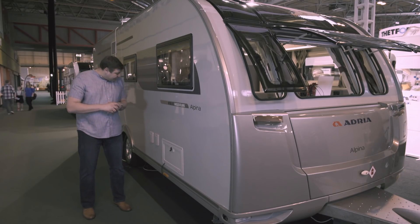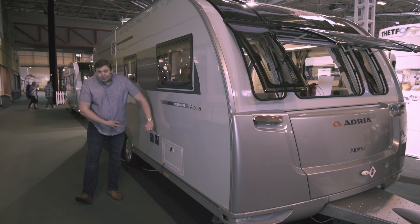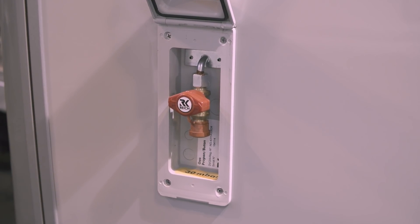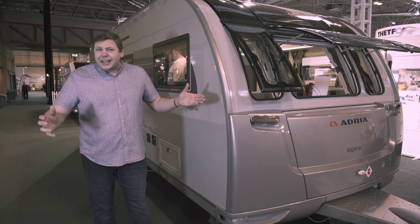It's also packed with kit. We've got an onboard water tank here and even a little pump to fill it, and over on the other side we've got an external locker, an external gas barbecue point, even an external socket and TV point. It's got everything — even the kitchen sink.